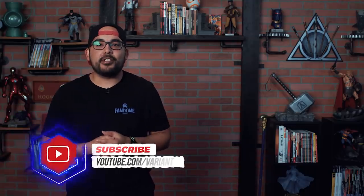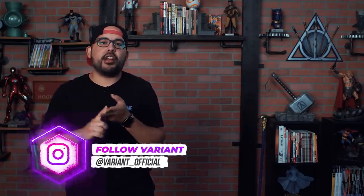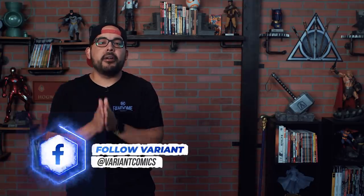And that's going to bring today's episode of Variant to a close. If you liked today's video, be sure to check out this one right here. And if you like all of our content, be sure to like, subscribe, and comment — it helps the channel out. But other than that, I'll see you guys next time when I talk about all things comics.